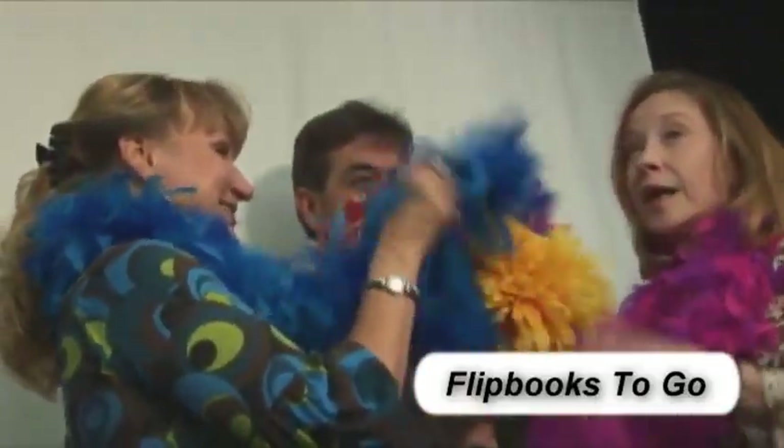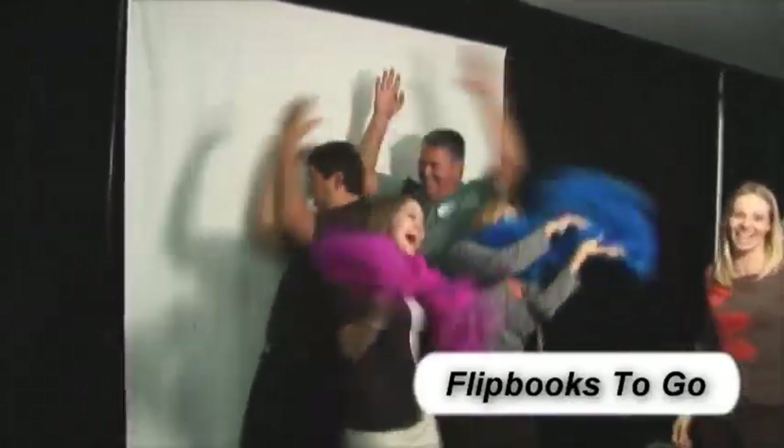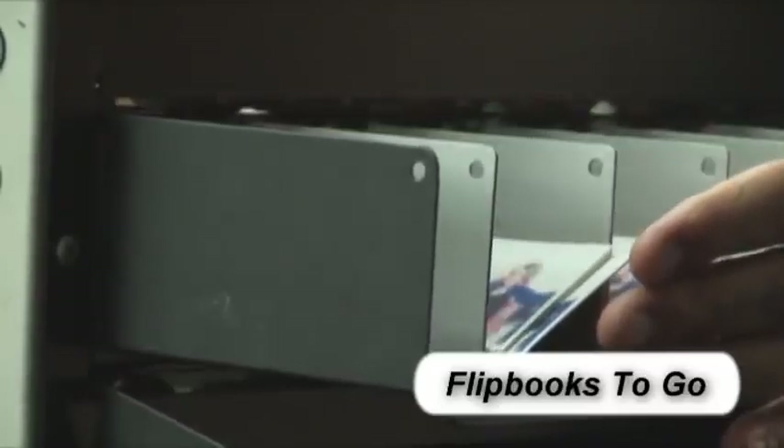The mobile flipbook studio is set up at a 10 foot by 10 foot area at an event. Guests are invited inside to make a short video clip. They can see themselves dancing, blowing kisses, or acting out a short skit on the screen in front of them. If they like the video clip, it's sent to the printer. A few passes through the cutter, a cover is added, it's stapled, and there you have a custom flipbook — all within 90 seconds.